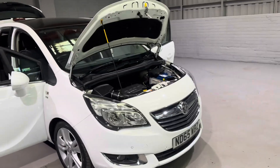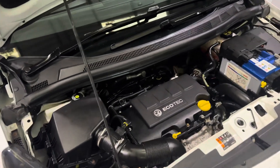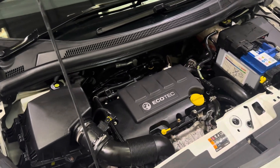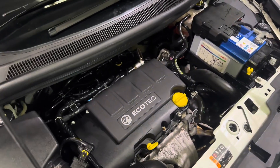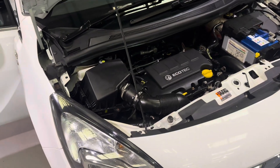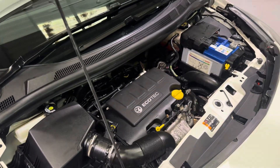Starting off with under the bonnet - under here is Vauxhall's reliable and economical 1.4 petrol, which is mated with their automatic gearbox. So this car has silky smooth gear changes and is a pleasure to drive. It'll produce around 49 miles to a gallon, 118 brake horsepower and 147 pound feet of torque. And to top it all off, it's only insurance group 13.